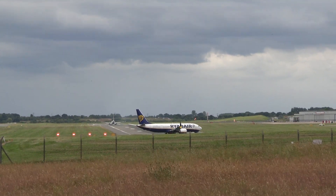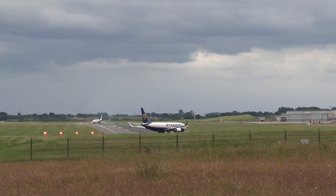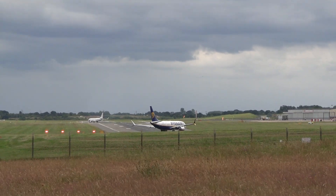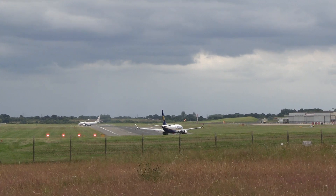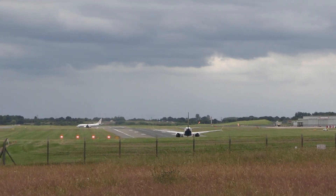QNH 1-1. That's correct, stand ONE via QNH-1. QNH 1-1-1.